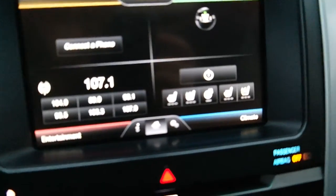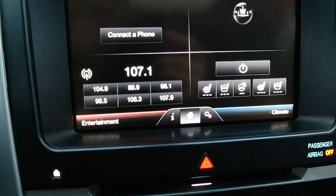And heated seats, steering wheel, and cooled seats — that's great in the summer and the winter. Leather seats do tend to get hot in the summer and cold in the winter, and the cooling and heating is a great compensator for that.